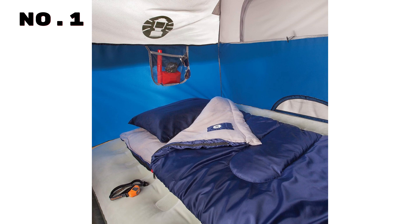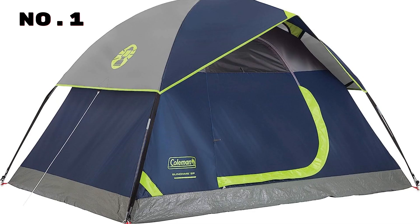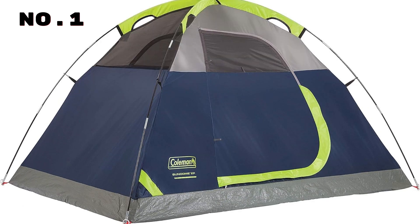Setup is a breeze, taking only 10 minutes, making it an excellent choice for backpacking and enthusiasts. Featuring our advanced WeatherTech system with patented welded floors and inverted seams, it guarantees a dry interior, keeping you cozy during unexpected showers.